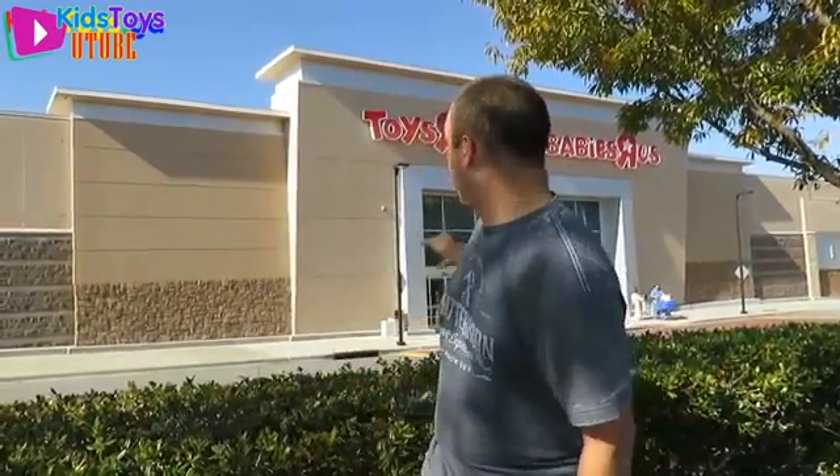Hey everybody, it's Paul and Shannon! The sun is glaring right in my eyes — Paul can't see anything. I hope I'm looking at you, but we are out front of Toys R Us. It's been so long since we've done a toy hunt — like a month or so. We're getting ready to come back from vacation, and Toys R Us is totally remodeled, so we're excited to go in and find some new toys hopefully.